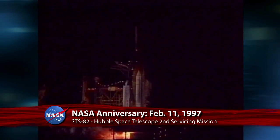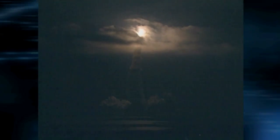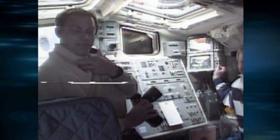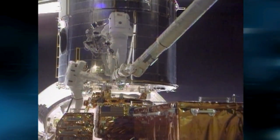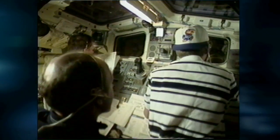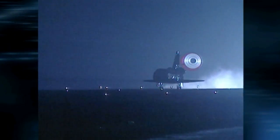Fifteen years ago, on February 11, 1997, Space Shuttle Discovery lit up the predawn sky at the Kennedy Space Center to begin STS-82, the second planned servicing mission to the Hubble Space Telescope. During the almost 10-day mission, astronauts Ken Bowersox, Scott Horowitz, Mark Lee, Steve Hawley, Greg Harbaugh, Steve Smith, and Joe Tanner upgraded Hubble with new imaging devices, including the Space Telescope Imaging Spectrograph, or STIS, an instrument designed to seek out supermassive black holes, and NICMOS, the Near Infrared Camera and Multi-Object Spectrometer, which astronomers would use to capture near-infrared views of the universe. Discovery and crew landed safely at KSC on February 21.